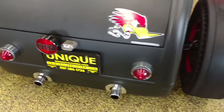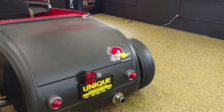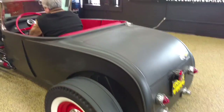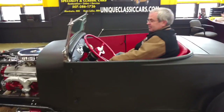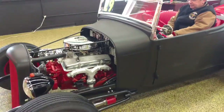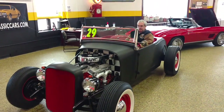As you can see, the exhaust runs right into the roll pan there. It's got a good look to it. We've got the stop tail light, Cleaner series, and an Ooga horn. Check out more pictures at uniqueclassiccars.com.